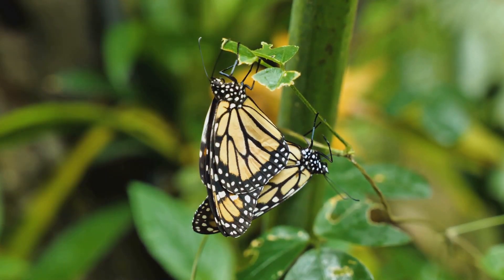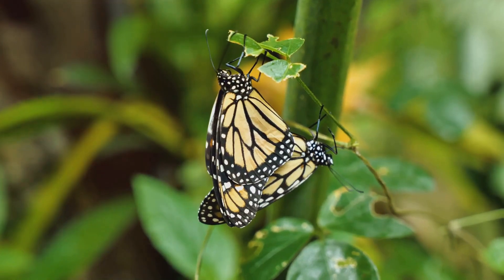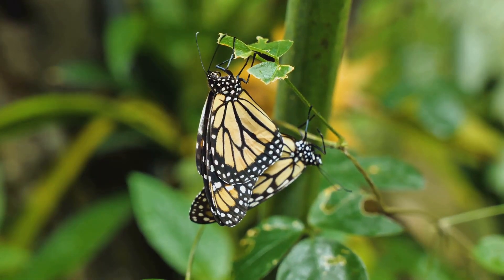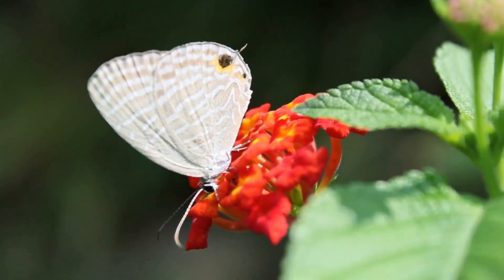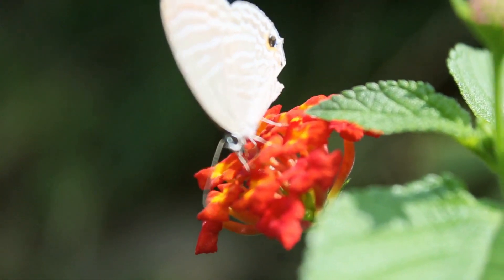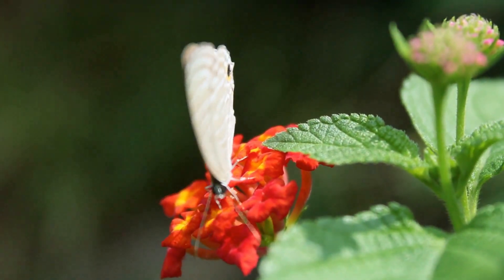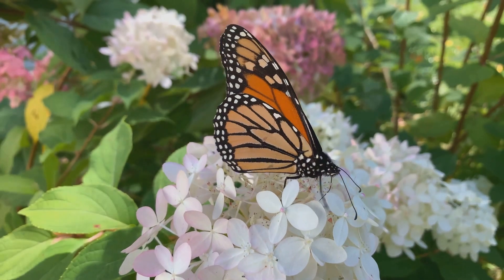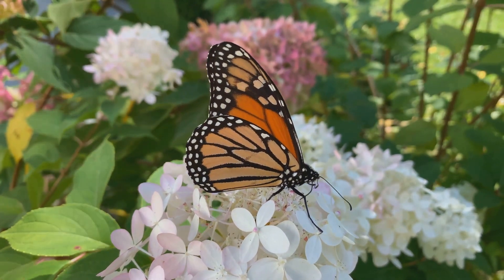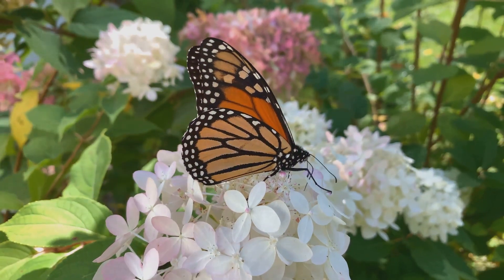Butterflies come in all sizes, each with its own unique charm. From the tiniest species that can fit on the tip of your finger to the larger ones that span the width of your hand, their diversity is astounding. Some are as small as your thumbnail, delicate and almost ethereal in their appearance. These miniature marvels often go unnoticed but are no less important in the grand tapestry of life. Others have wingspans as wide as your hand, larger species often seen gliding gracefully through the air, their vibrant colors catching the sunlight.